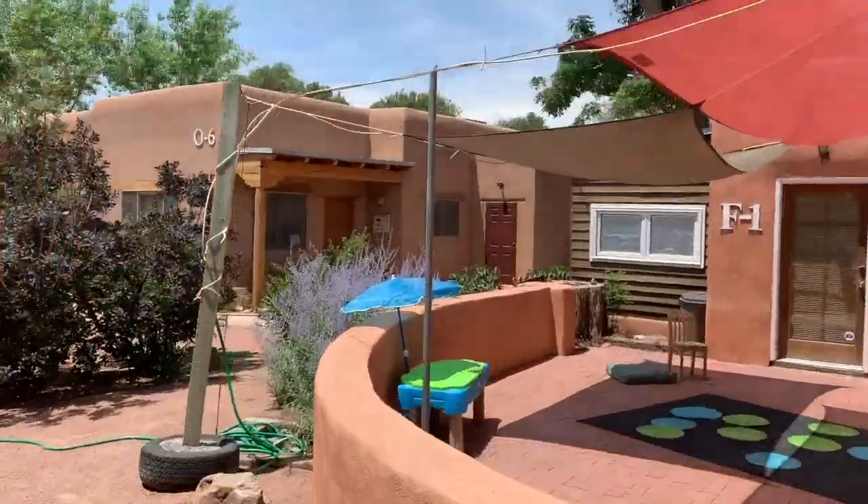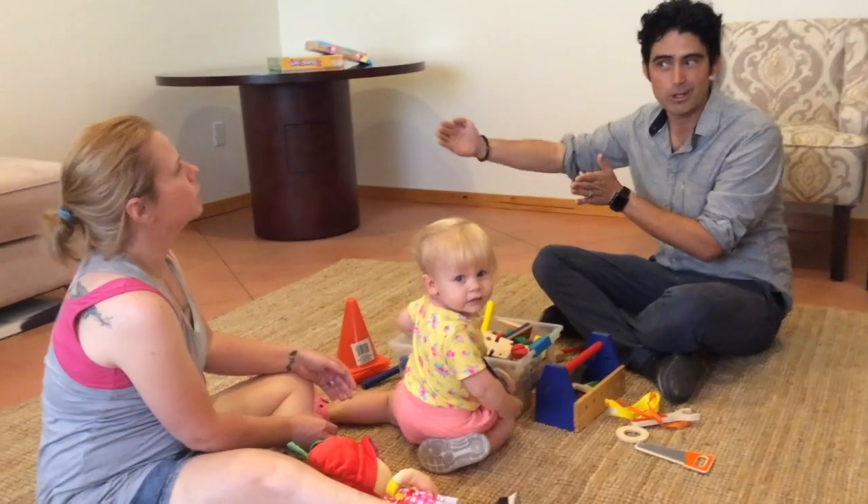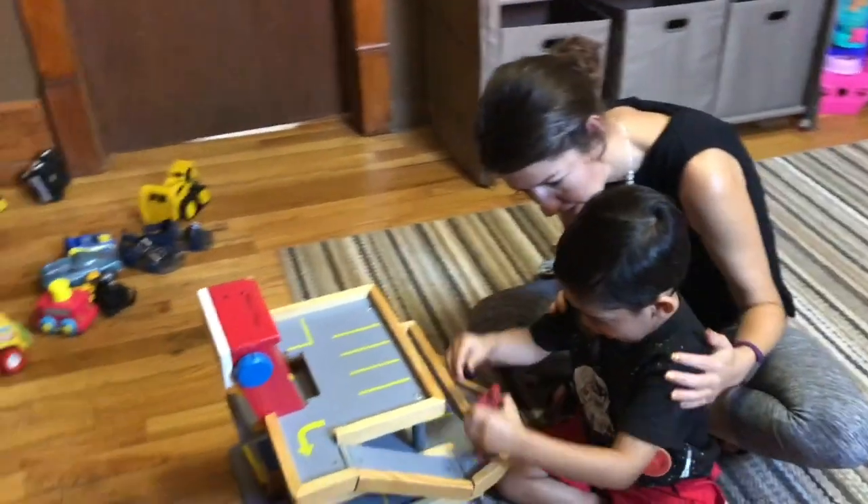Welcome to the Chatterbox app. Through running a speech and language clinic here in Albuquerque, New Mexico, we have realized that there is a great number of children in need of help with speech and language, but not near enough help to go around.